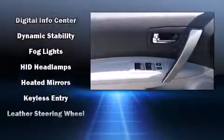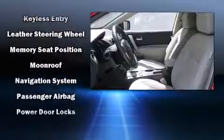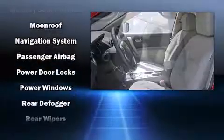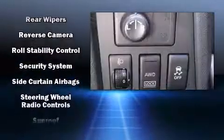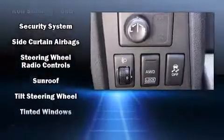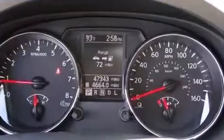Nissan ensures the safety and security of its passengers with equipment such as brake assist, anti-whiplash front head restraints, and four-wheel disc brakes with ABS. It also arrives with a Carfax history report, providing you peace of mind with detailed information.